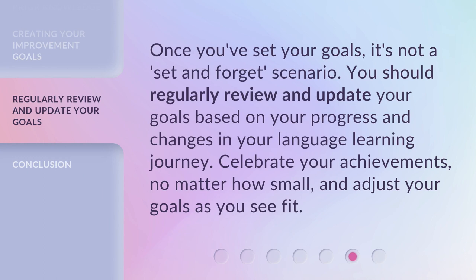Once you've set your goals, it's not a set-and-forget scenario. You should regularly review and update your goals based on your progress and changes in your language learning journey. Celebrate your achievements, no matter how small, and adjust your goals as you see fit.